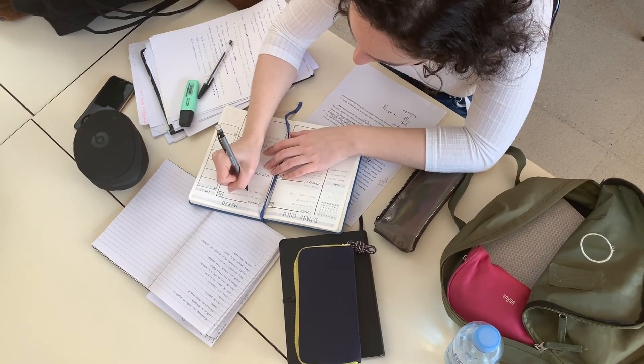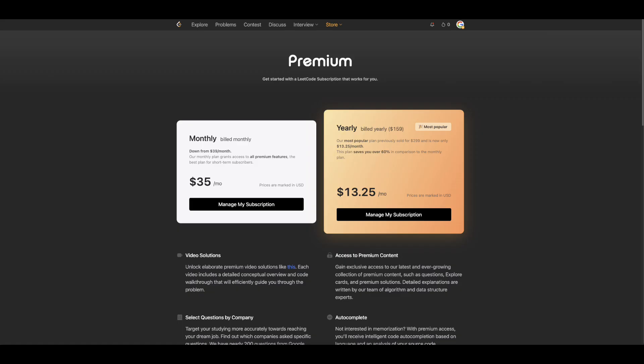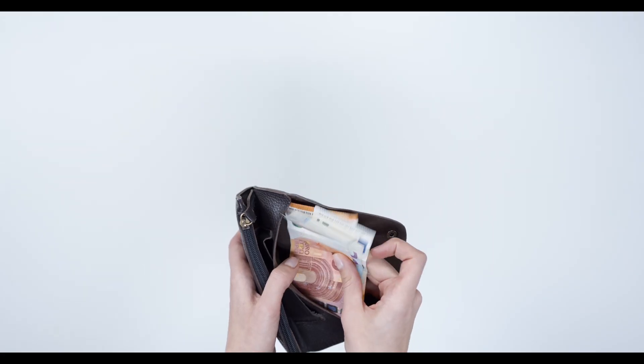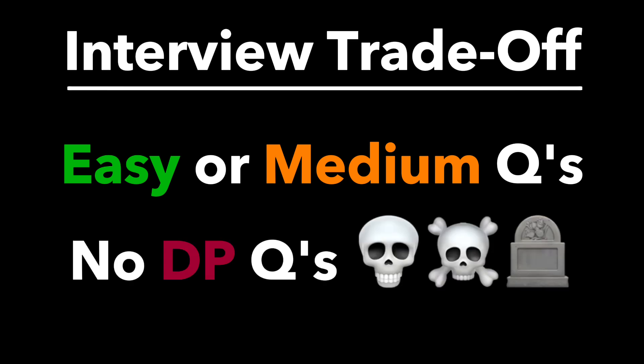Now that we've discussed the process from start to finish, let's discuss how to prepare for the interview. For the coding portion, the best resource here is LeetCode. Purchasing LeetCode Premium is an absolute must — not only does it give you access to the list of frequently asked questions, but many of these questions are premium-locked, so you cannot practice them without subscribing. It's $159, just do it. Meta's interview follows a very predictable pattern: their questions are not that difficult, as evidenced by the large number of easy and medium questions in their top list.